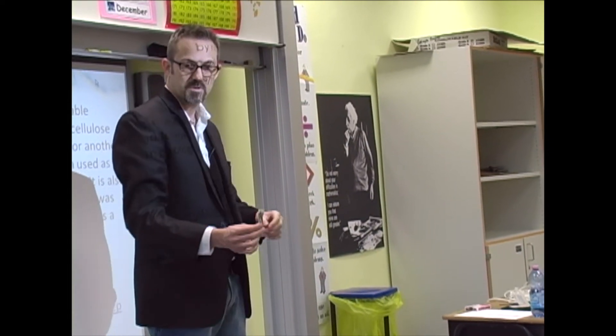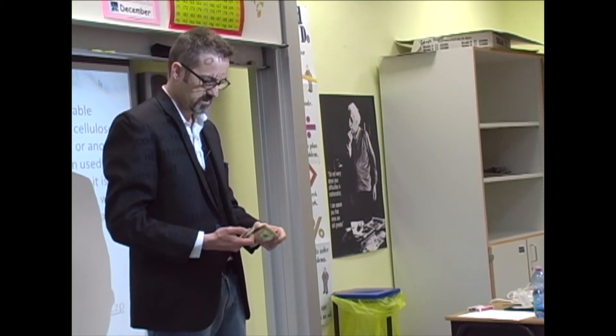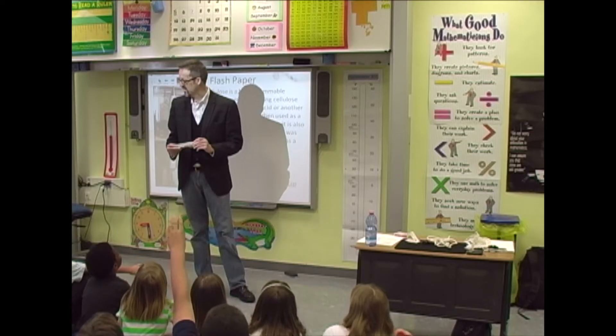It's a dollar bill. I knew it — it produces a dollar bill. My favorite part was when he burnt the flash paper and that turned into a dollar bill.